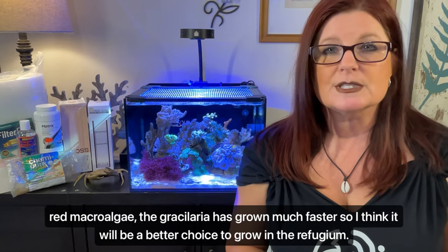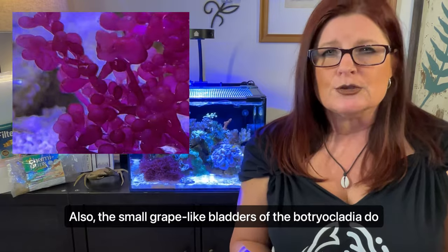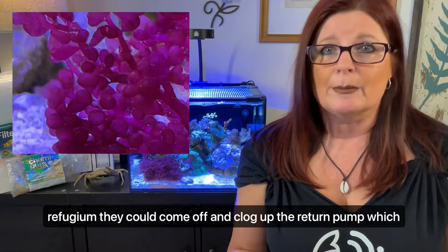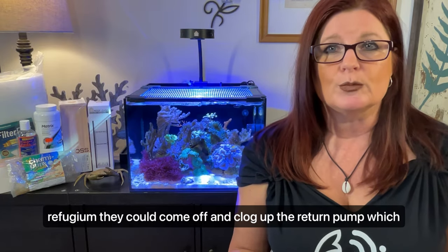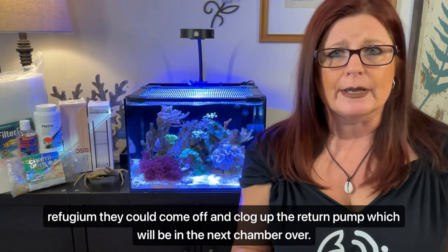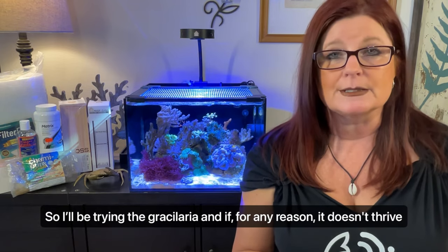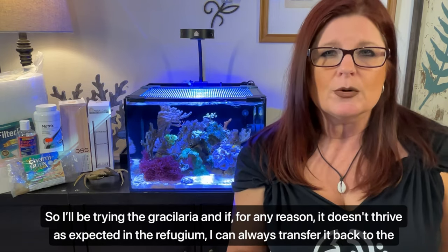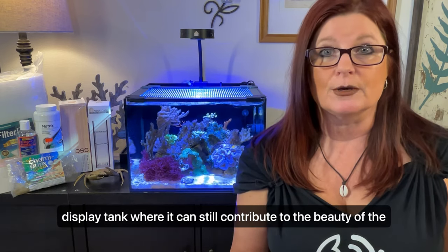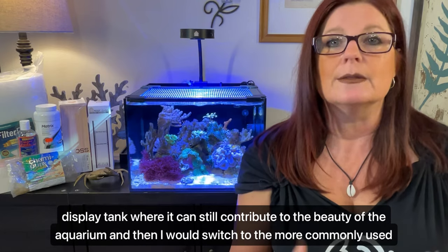Also, the small grape-like bladders of the Botryocladea do occasionally break off, so I would be worried that if they were in the refugium, they could come off and clog up the return pump in the next chamber over. So I'll be trying the Grosularia, and if for any reason it doesn't thrive as expected in my refugium, I can always transfer it back to the display tank where it can still contribute to the beauty of the aquarium, and then I would switch to the more commonly used Chaeto in the refugium.